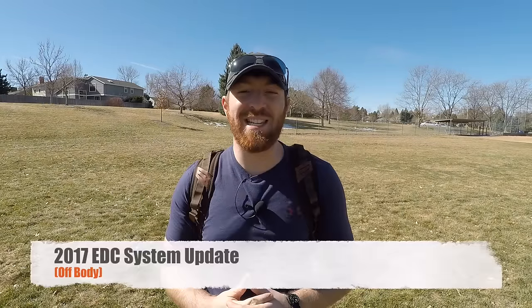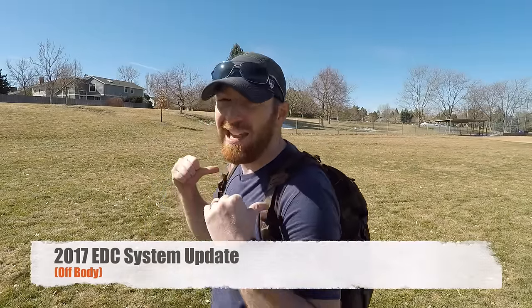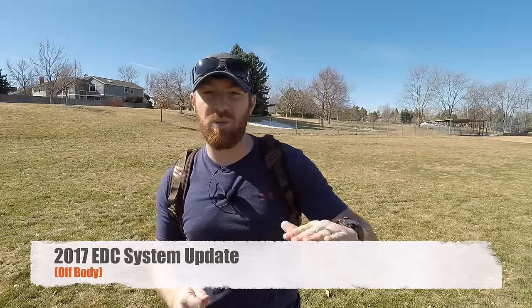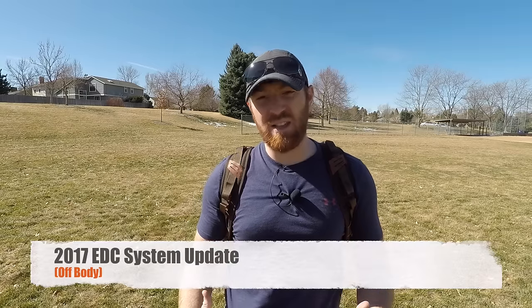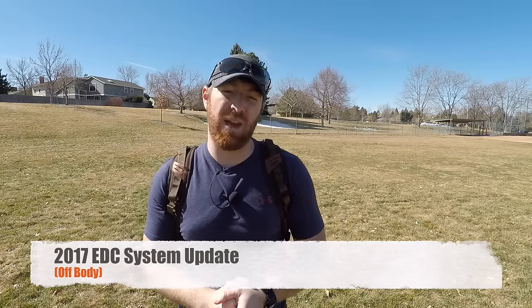Welcome to part two of our 2017 update of my EDC system. In this video we're going to do the off-body portion — the stuff that's in my pack. I already posted the on-body EDC video covering what's physically on my body in my pockets and on my belt. This bag goes with me every day whether I'm going to the office, running errands, or on vacation. Hopefully this update will point you in the right direction for your own EDC system.